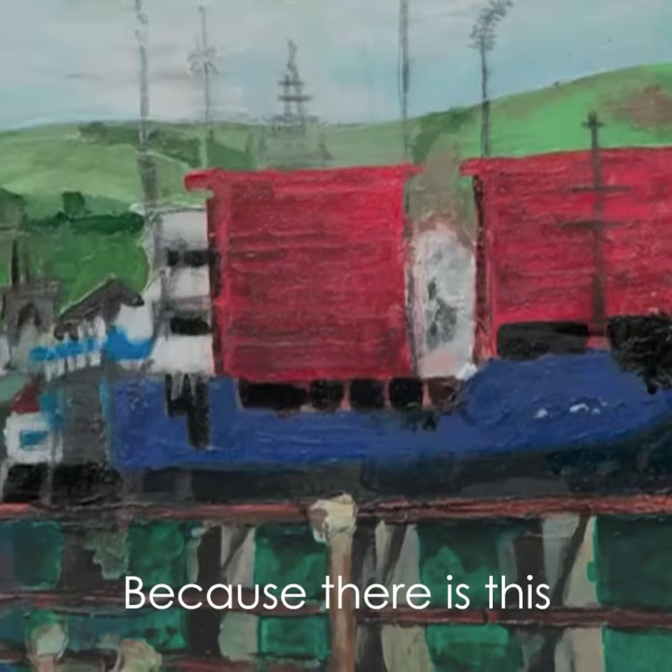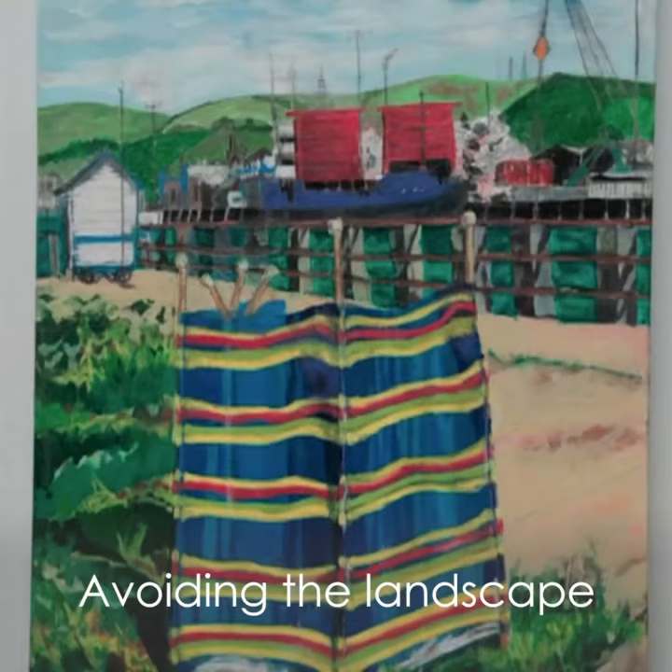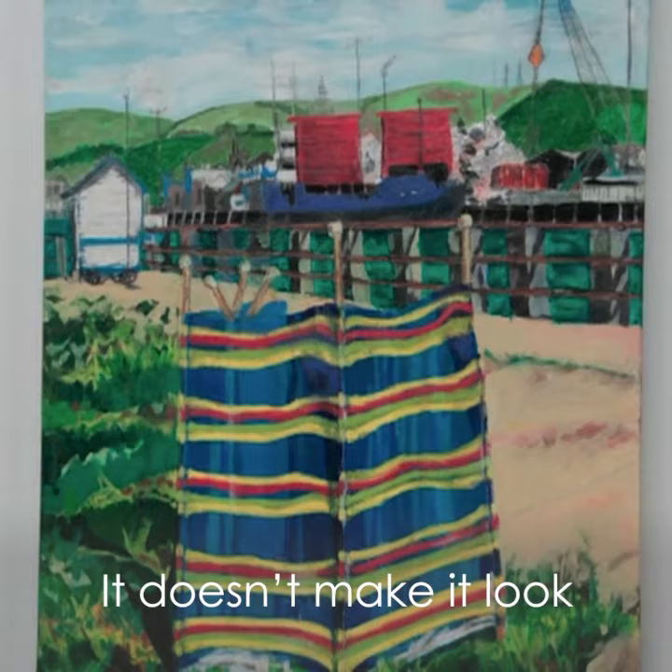Because there is this industrial quality to this and they've turned away from the sea, you get this whole feeling of abandonment. I also think that avoiding the landscape format is really helpful as well to not make this look too sweet.